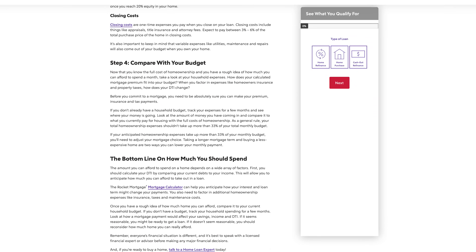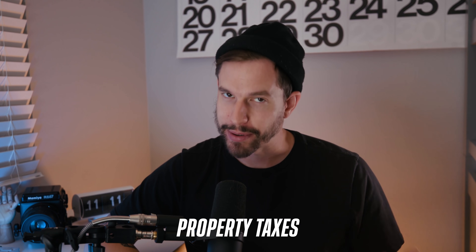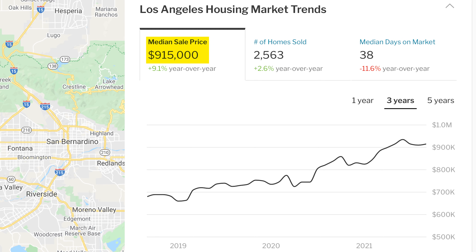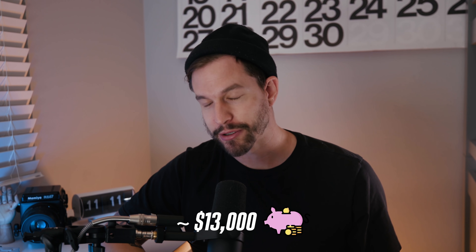According to Rocket Mortgage, your total homeownership expenses shouldn't take up more than 33% of your total monthly budget, which doesn't differ too much from the rent rule. Just make sure you consider the mortgage terms — maybe you didn't have 20% to put down and have to pay PMI, or private mortgage insurance, as an added monthly fee, as well as costs like homeowners insurance and property taxes. In Los Angeles, the median selling price for single-family homes was a whopping $915,000. So if you're fortunate enough to afford a $183,000 down payment, your monthly mortgage cost would still be around $4,300, meaning your household would need to earn about $13,000 per month to follow the 33% rule. It's important you don't overextend yourself by buying more than you can truly afford, no matter what amount you get pre-qualified for.